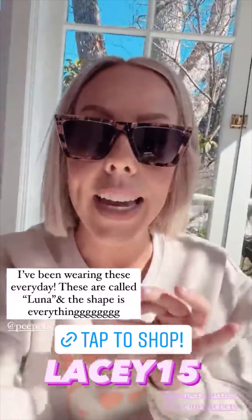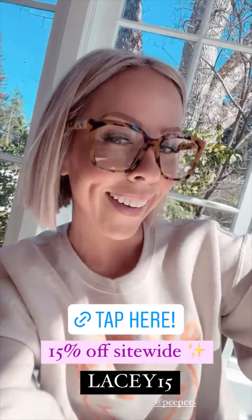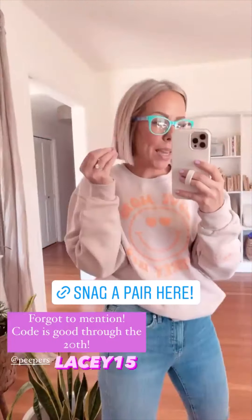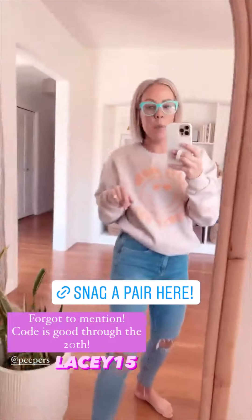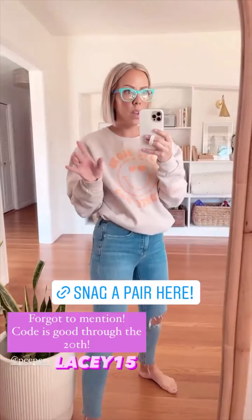I have a code — it's for 15% off site-wide. So sunglasses, readers, the blue light — everything. Look how cute. It just makes your outfit, besides making it easier on your eyes to stare at your phone or computer all day. The code is LACY15, good for 15% off site-wide, and it's through the 20th.